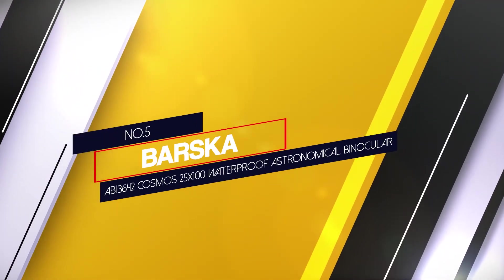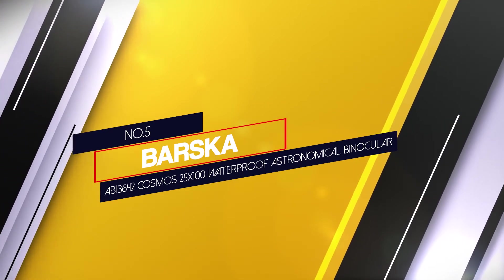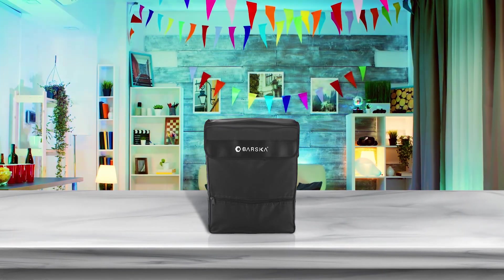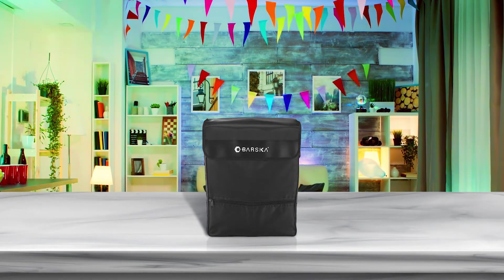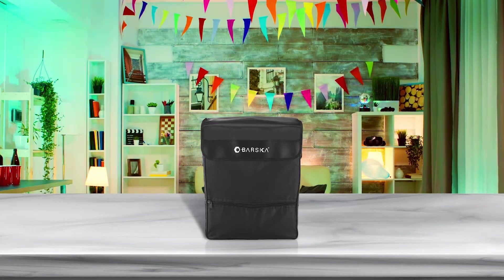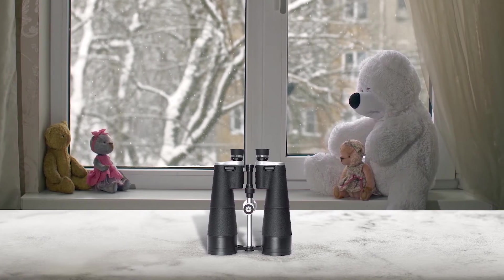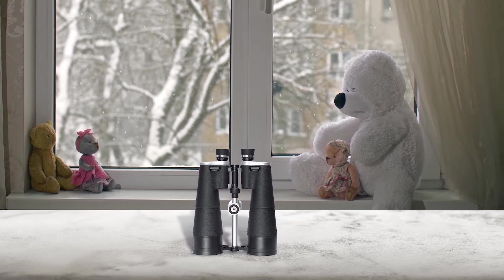Number five: Barska AB13642 Cosmos 25x100 waterproof astronomical binocular. These best astronomy binoculars feature an 80mm objective lens designed to gather as much light as possible from the surroundings and provide a bright image even in darker weather conditions. These astronomical binoculars will give you true value for money whether you want to use them for stargazing or long distance viewing. This pair of binoculars is exceptional in every manner.